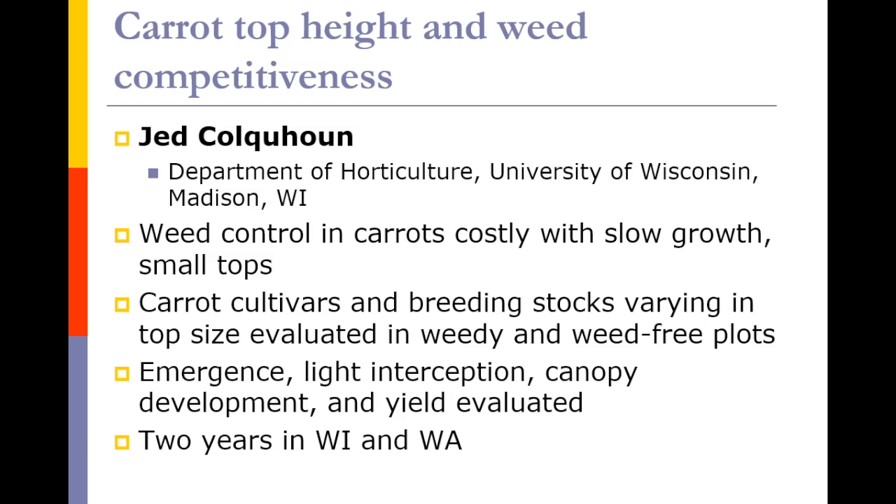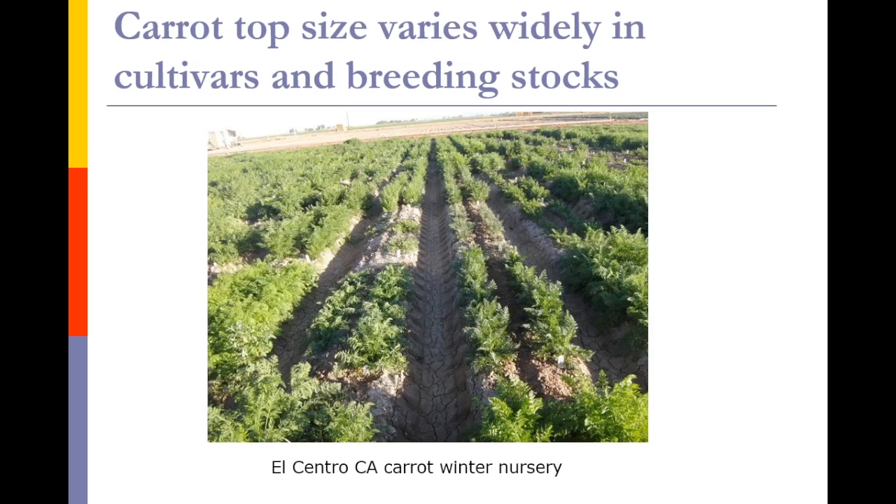Jed Calhoun's effort addresses the question of what top size and rate of plant growth have to do with weed competitiveness. His activities are only in the latter two years, and he'll be looking at comparing 10 of these different cultivars and breeding stocks in weedy and weed-free plots, looking at things like emergent light perception and canopy development in Wisconsin. John Navasio will be looking at this in Washington. There is huge genetic variation in top size — all planted the same day — and the question we're looking to answer is what that variation in top size has to do with weed suppression.